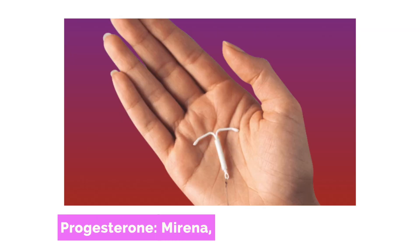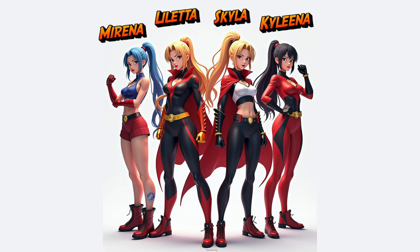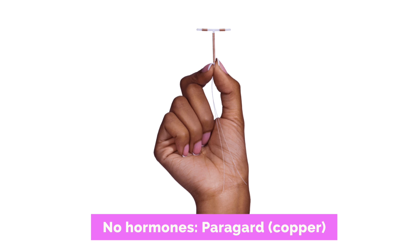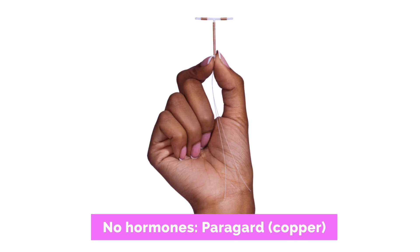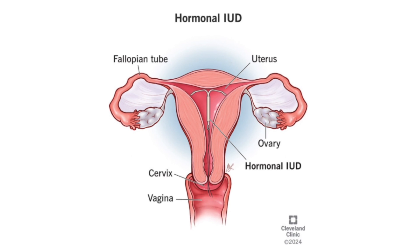IUD stands for intrauterine device. There are two kinds. We have progesterone-only, which go by different names like Mirena, Liletta, Skyla, Kyleena — to me they're like anime superheroes or some kind of 90s girl band. And then there's the non-progesterone IUDs that have no hormones, the Paragard or the copper IUD. These are little T-shaped devices that go into the uterus, can last between three and ten to twelve years, and are over 99% effective at preventing pregnancy.